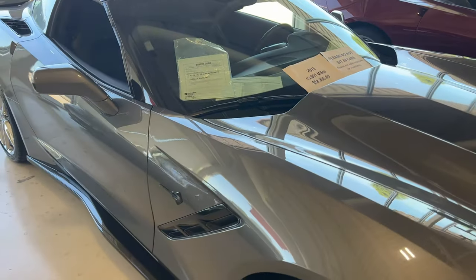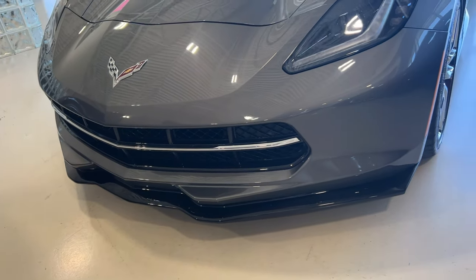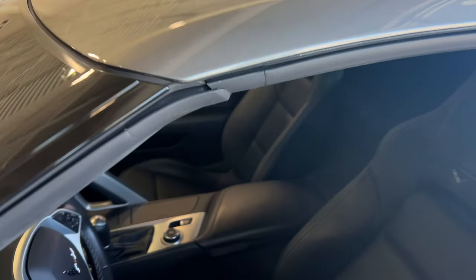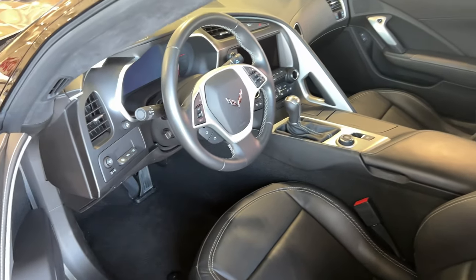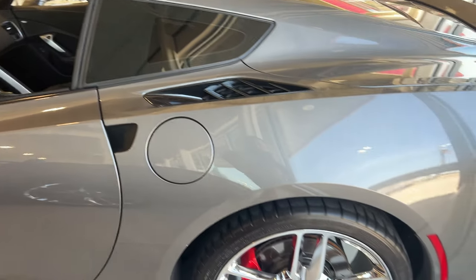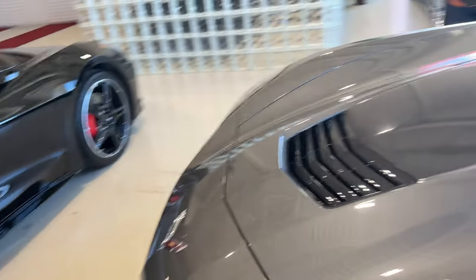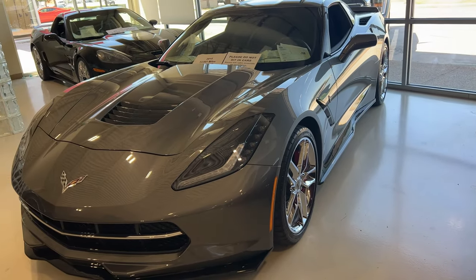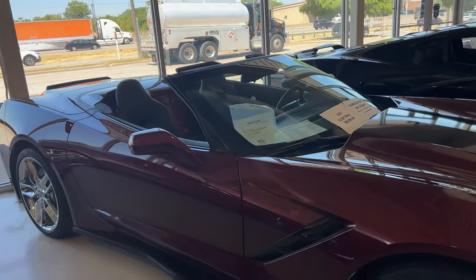We have a 2015 C7 Stingray, 3LT. Since it's a 2015, it doesn't have the front cameras. So if you need front cameras, you'd need over a 2015. More importantly, it is a manual transmission. I think these manuals are going for a little more than the autos. It's got the black Stinger stripe, front splitter, full-length side skirts, and chrome wheels. Stingrays don't come standard with the front splitters or side skirts, so this has definitely got some extra stuff.